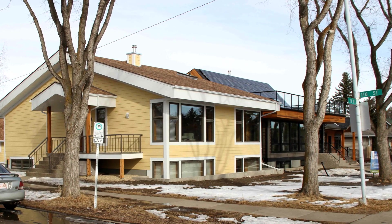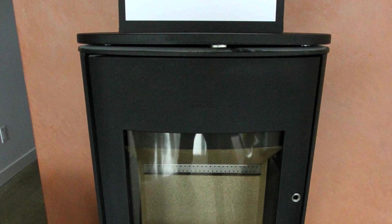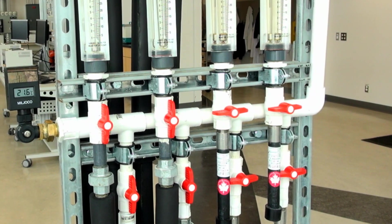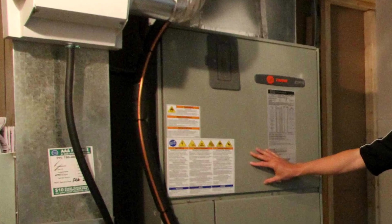As you built these three net zero homes, I understand you tried a different heating strategy in each home. Can you briefly describe that? In the corner lot, we used a geothermal heating system. In the middle show home, we used an air source heat pump. And in the Taft home, we used an electric baseboard system. There are pros and cons to each. The geothermal system is the most efficient but more costly up front, and the electric system is the least efficient but also the least costly.